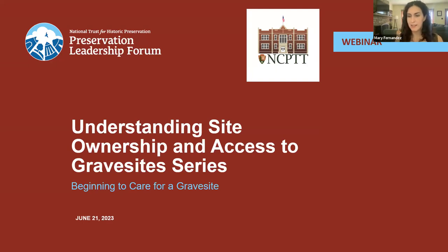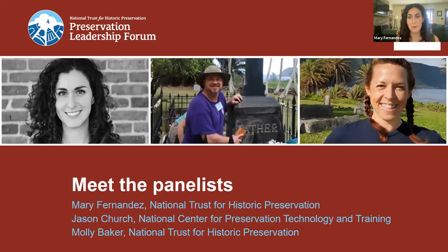Welcome everybody to the third and final installment of the Discovering Our Ancestors and Preserving Historic Gravesites webinar series, focused on beginning to care for a grave site. My name is Mary Fernandez and I am a program coordinator for the Preservation Services and Outreach Department of the National Trust for Historic Preservation. Sourcing funding and building public investment are often critical towards preserving historic cemeteries.